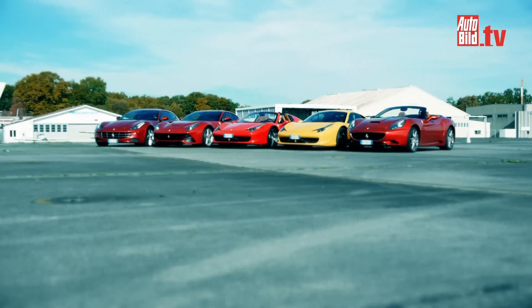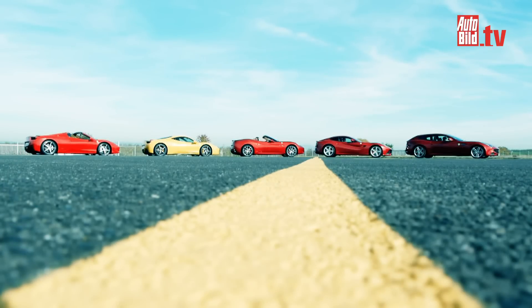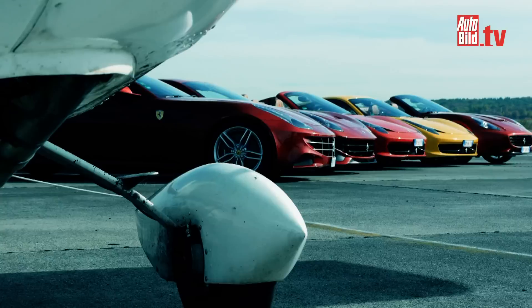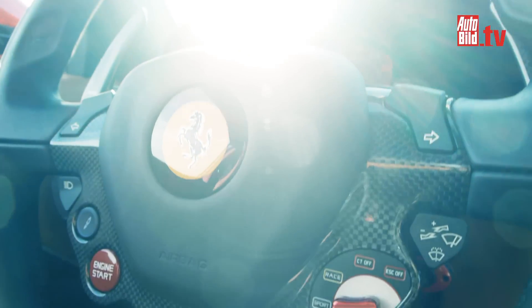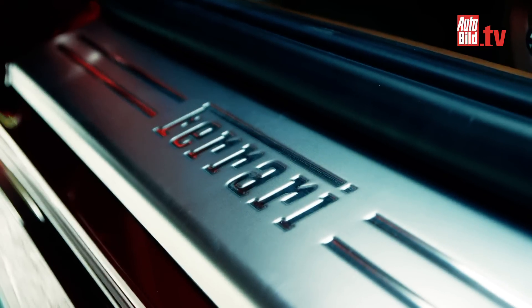A Ferrari. A dream. Mostly red. Admission to the illustrious circle of Ferrari enthusiasts costs 176,526 euros without any extras.